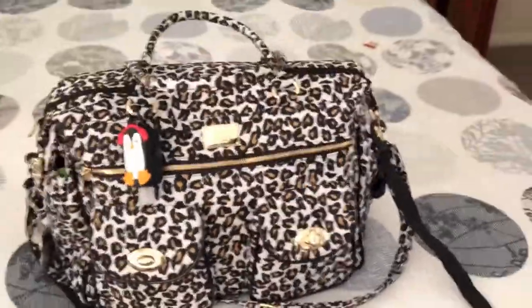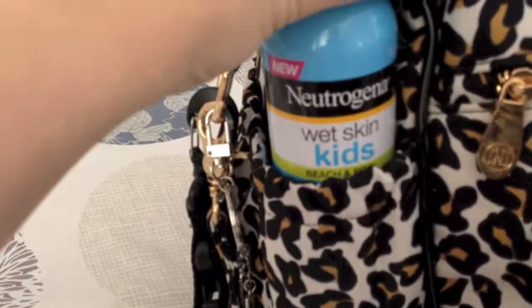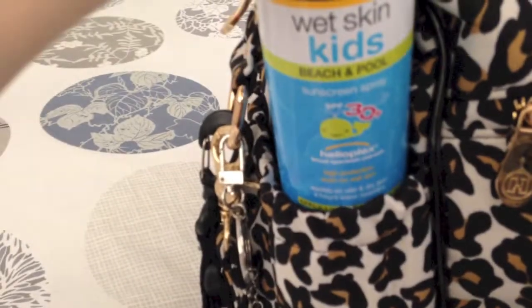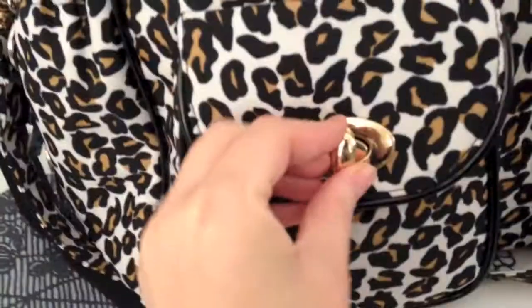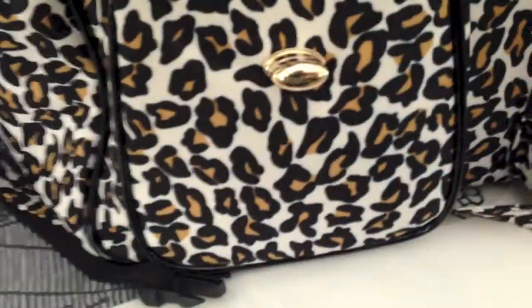So we'll do a quick review of this Colette bag. You have some of these pockets — these are elastic pockets, they're not insulated. In here I've got my spray sunblock, 30 bucks, for my kids. You've also got these two pockets that have gold hardware and it's really robust, really good quality.